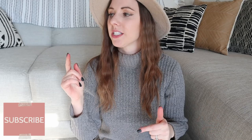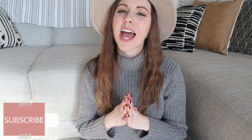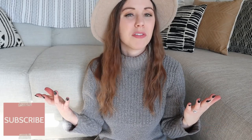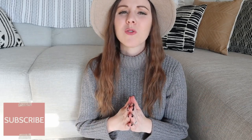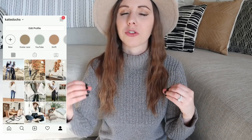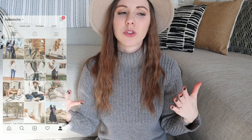Before I show you guys these final two items, if you haven't yet, please take a moment to hit that red subscribe button. I love sharing thrift hauls and I would love it if you would follow along. Also, if we're not Instagram friends, go ahead and add me — I'm always sharing my thrifted finds on Instagram and I would love to connect with you all on there.